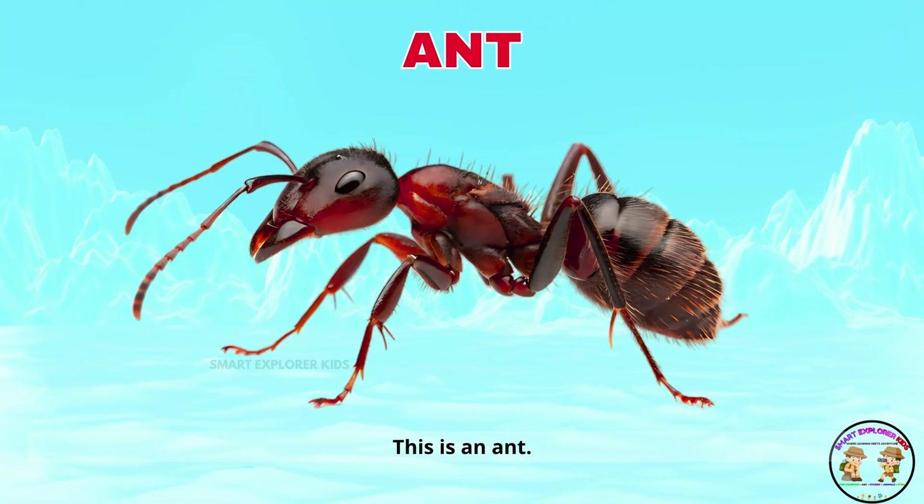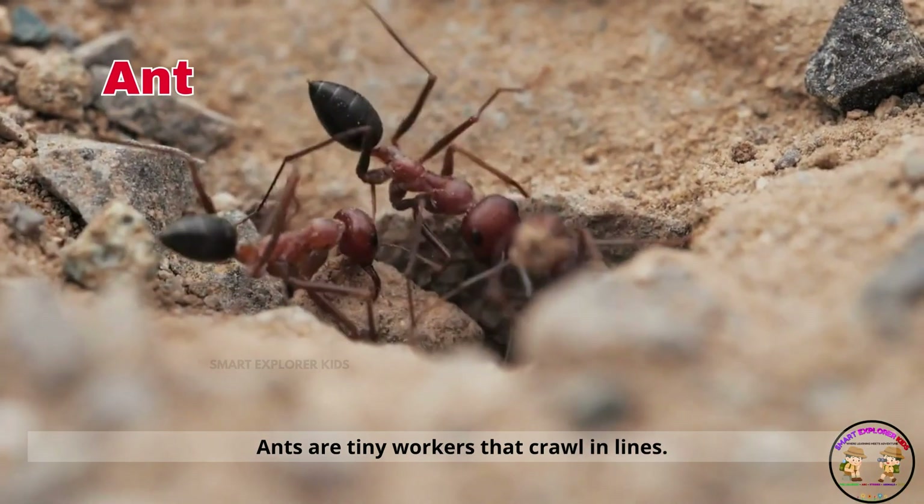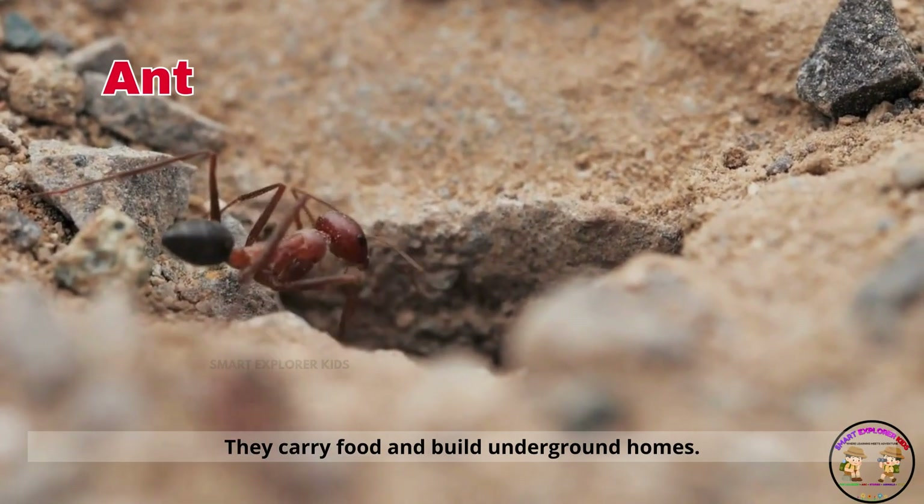This is an ant! Ants are tiny workers that crawl in lines. They carry food and build underground homes.